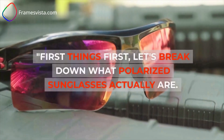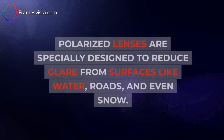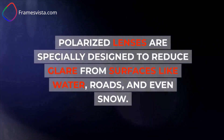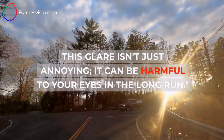First things first, let's break down what polarized sunglasses actually are. Polarized lenses are specially designed to reduce glare from surfaces like water, roads, and even snow. This glare isn't just annoying — it can be harmful to your eyes in the long run.